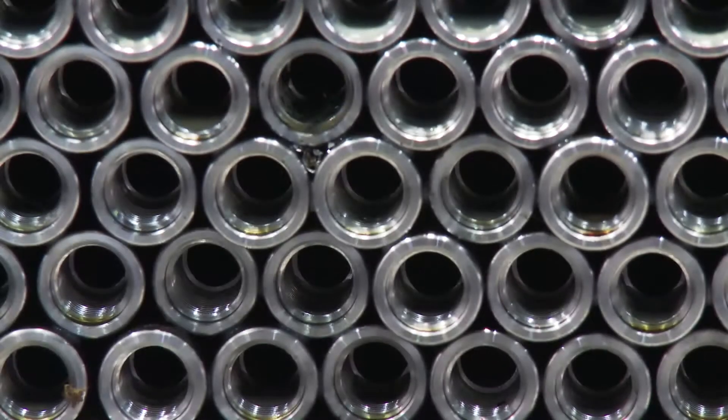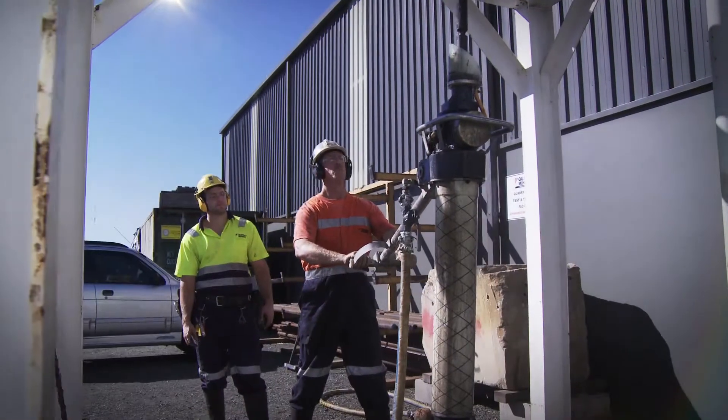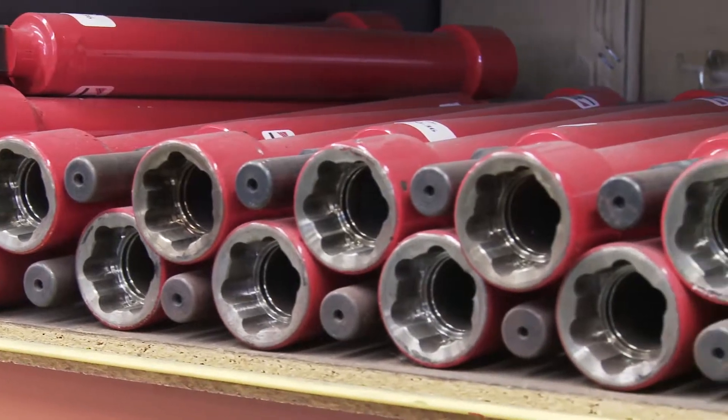We're also your source for quality drill rods, manufactured in single pass and extension drilling configurations, with different weights and different strings available.